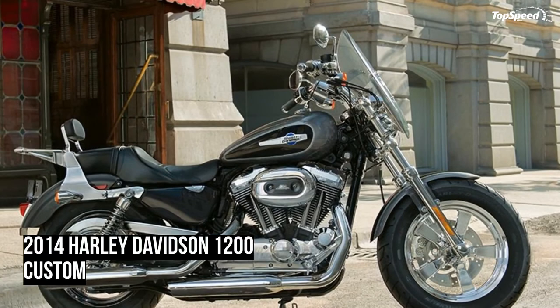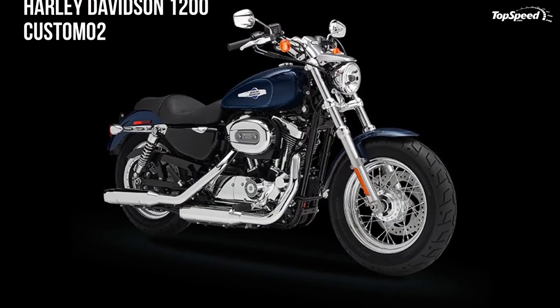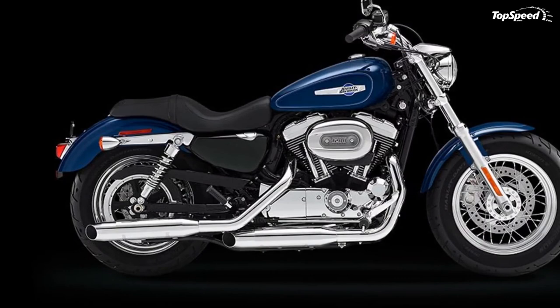Sink into the saddle and let your arms fall naturally to the grips. The 1200 Custom motorcycle is equipped with a pullback handlebar that creates a comfortable, laid-back cruising position — stainless steel for a tough custom look and about one inch closer to your chest. You're ready to take on the road ahead.